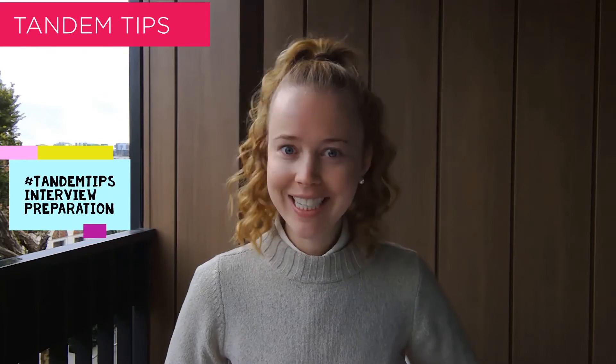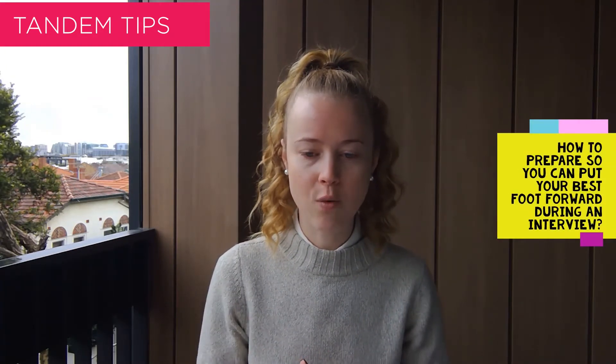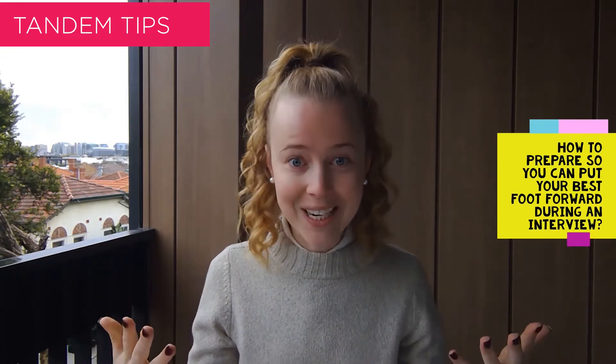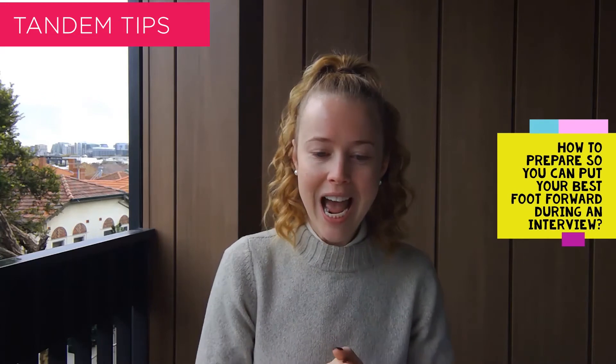Hello everyone, welcome back. Today we thought we would change things up a little bit and share some of our classic tandem tips when it comes to interview preparation. We know it's a strange time out there at the moment, but we're aware that many of you are still interviewing, albeit video interviews which are a challenge in and of themselves. So we wanted to share a couple of classic tips around where to start with interview preparation and how to put your best foot forward. Let's get into it.